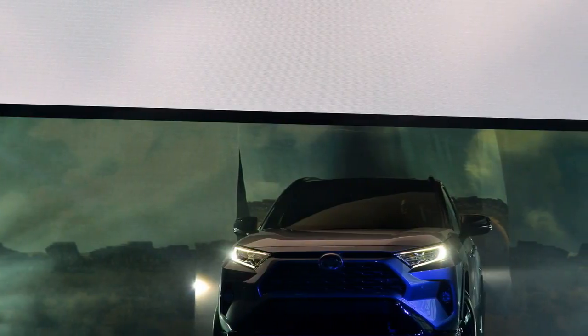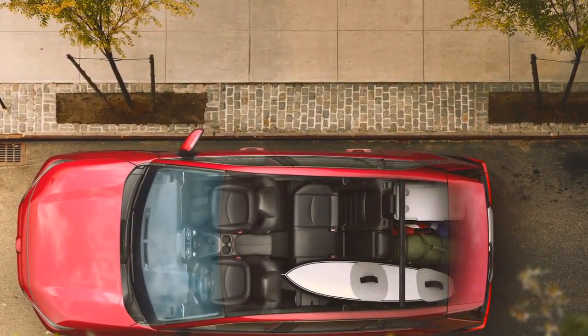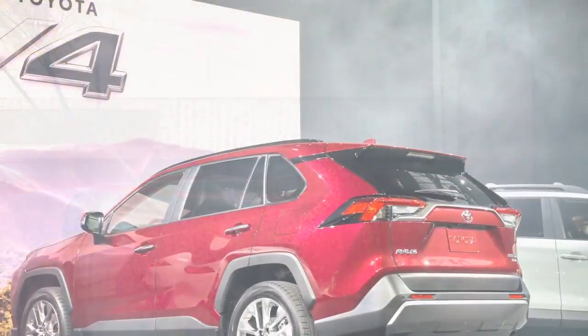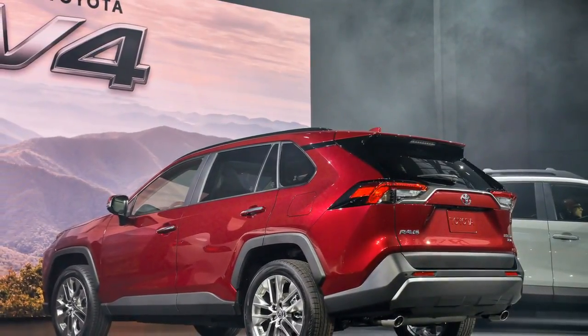It has more ground clearance, and an accessible adventure trim level with a rough terrain traction control system that promises to take the upgraded RAV4 in another direction. The 2019 RAV4 goes on sale toward the end of 2018, with a hybrid variant to follow early next year.